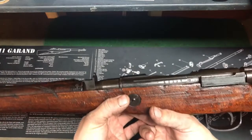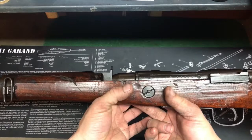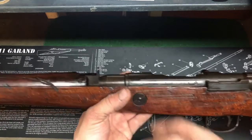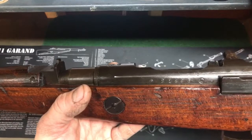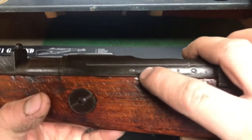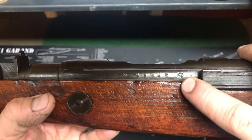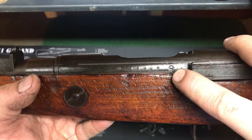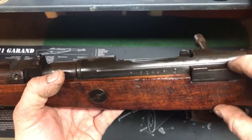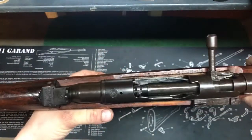Most arsenals were obviously shut down in 1945. One of the Tokyo arsenals — I can't remember the name, not Nagoya — I think shut down in 1935, but obviously not because of the war. This is a Series 10 marking, and this marking is for Nagoya. It still has the groove here which would be for the dust cover that comes on a lot of the bolts.